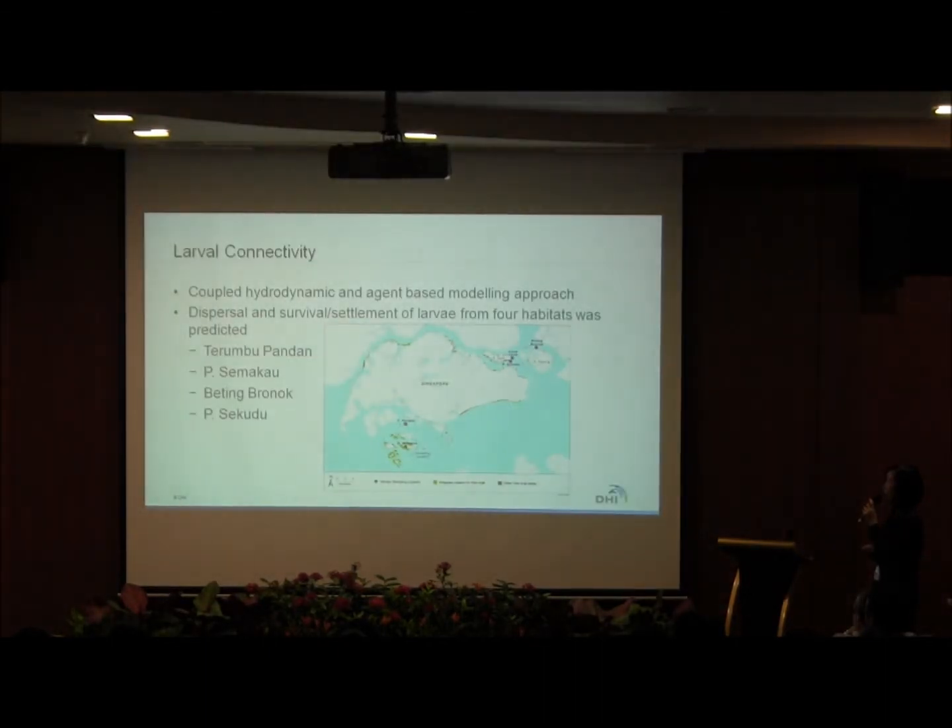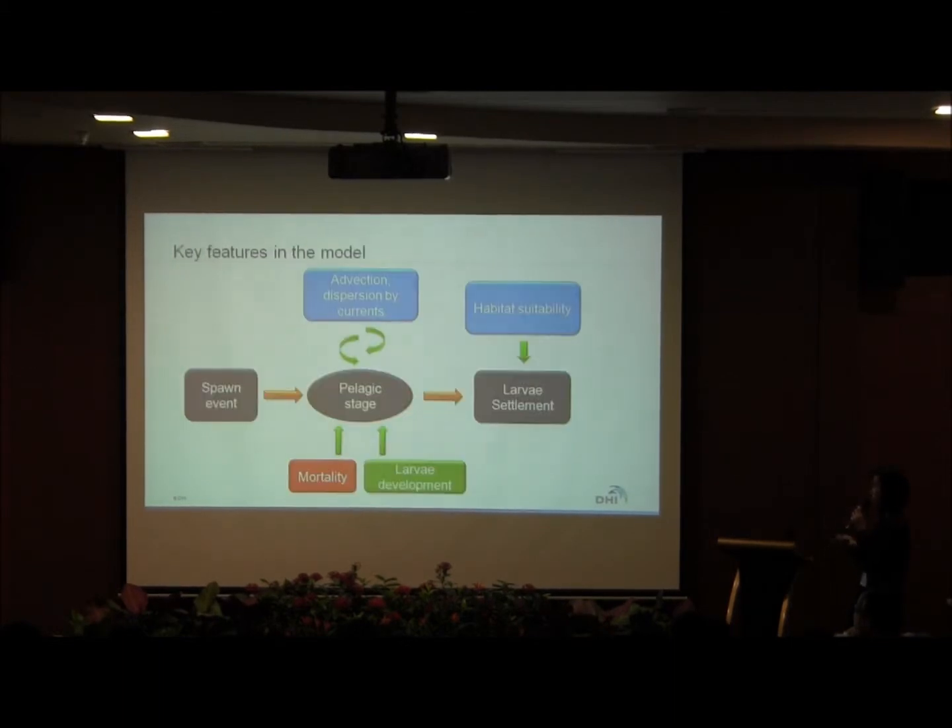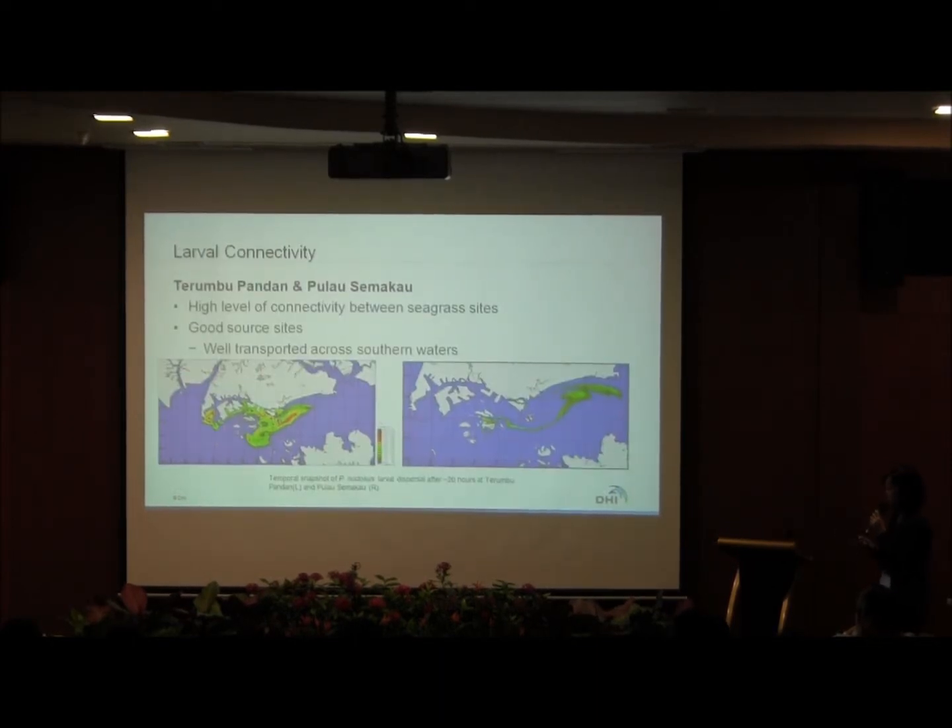For larval connectivity, we used a coupled hydrodynamic agent-based modeling approach at four sites: Terumbu Pandan and Pulau Macan, which are our southern sites, and Bertinkunok and another northern site. We incorporated parameters including the interaction of currents, mortality, larval development to the pelagic stage, and during larval settlement we incorporated habitat suitability. For the southern sites, we found high-level connectivity between the seagrass sites, and they are good source sites because larvae are well transported across southern waters.